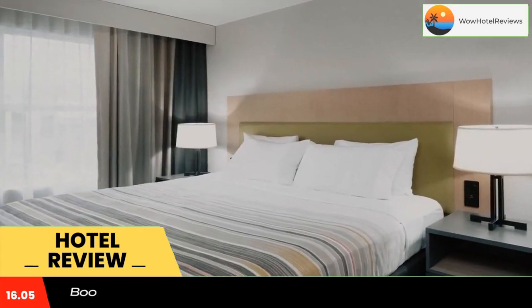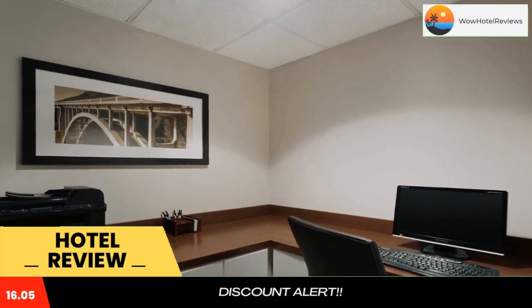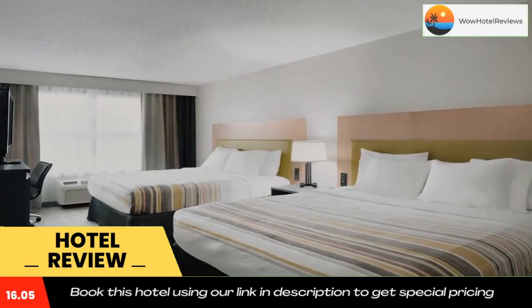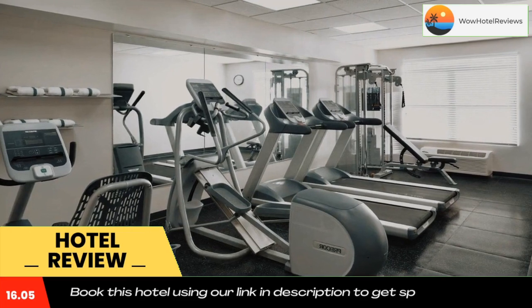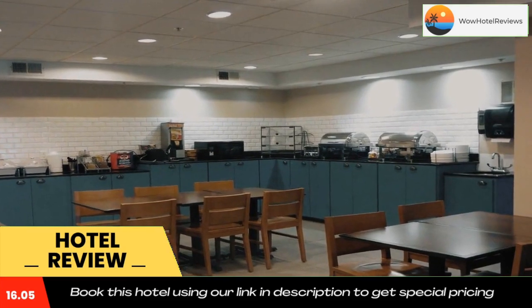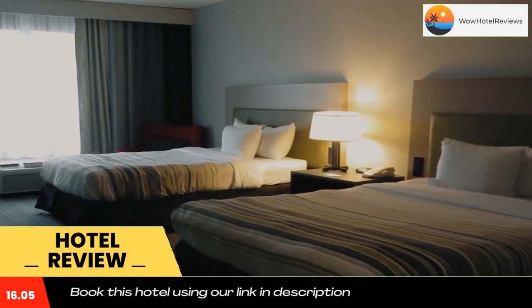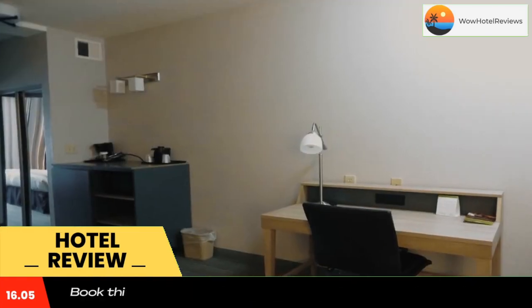Country Inn and Suites by Radisson, Camp Springs Andrews Air Force Base, MD is just 11 miles from Washington DC. This hotel features free Wi-Fi, a coffee/tea maker, cable TV, and a work desk in all rooms. It also offers an on-site fitness room, a 24-hour business center, a lending library, and laundry facilities on site.